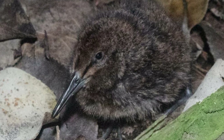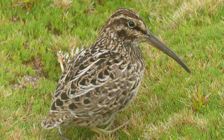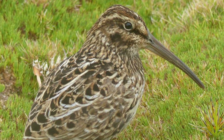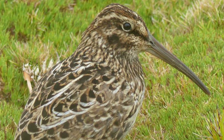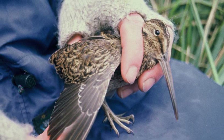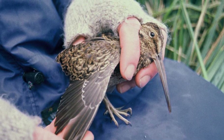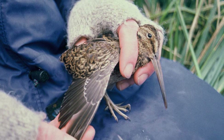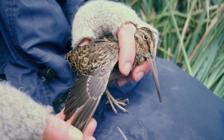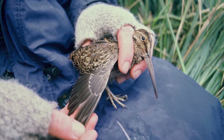These birds include both the first New Zealand snipe to be discovered as well as the most recent. The Auckland Island subspecies was discovered on Enderby Island in November 1840, during the Erebus and Terror Expedition under Captain James Clark Ross. The Campbell Island subspecies on the other hand was not known to exist before a chance discovery on the sheer-sided 20-hectare Jacquemart Island in 1997, which after the eradication of rats on nearby Campbell Island in 2001, this critically endangered form naturally recolonised the main island, completing a remarkable story of discovery and recovery within less than a decade.